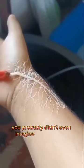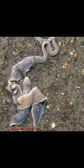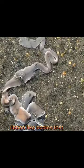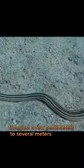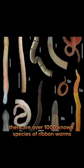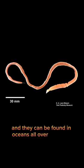That's a ribbon worm, one of the scary and ugly alien-looking worms you probably didn't even imagine in your dreams. Ribbon worms are a group of marine worms known for their long, ribbon-like bodies that can range from just a few centimeters to several meters in length. There are over 1,000 known species of ribbon worms, and they can be found in oceans all over the world.